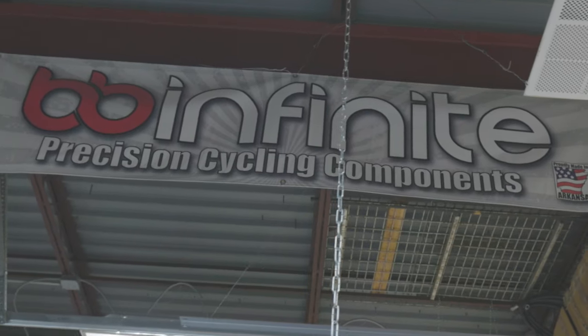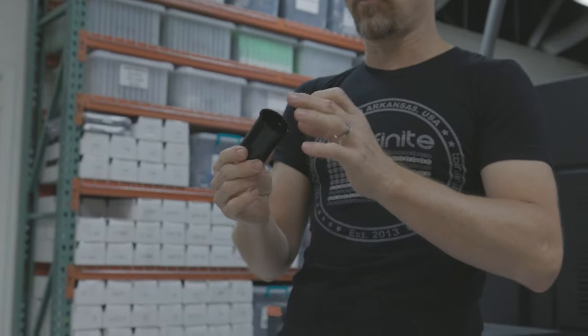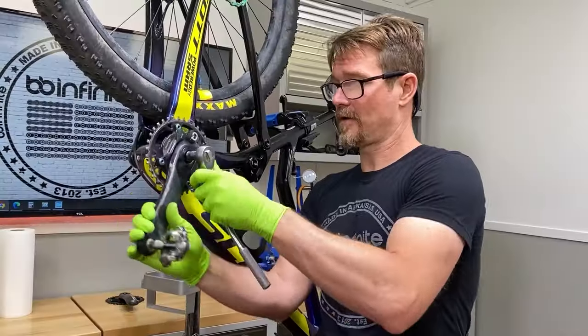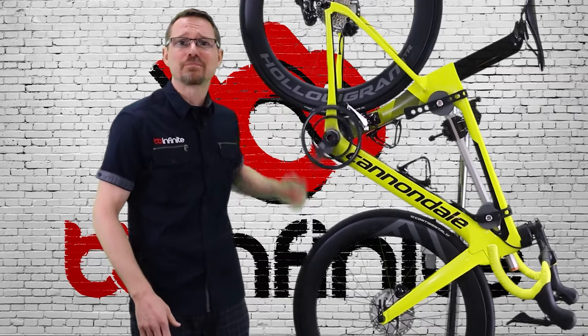Hi, I'm Wes Wolfenbarger. I'm the co-owner and CEO of BB Infinite. I'm Gary Myatt. I'm the product manager for BB Infinite and we're here at our production facility in North Little Rock, Arkansas. BB Infinite started out as a solution to a common problem with bicycle bottom brackets. A bottom bracket is the bearing housing that goes into your bicycle that the crank set then journals to.